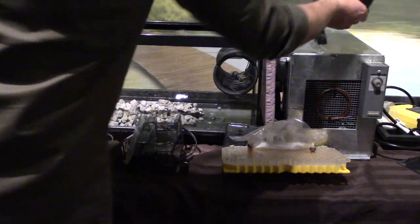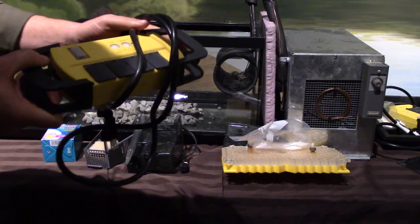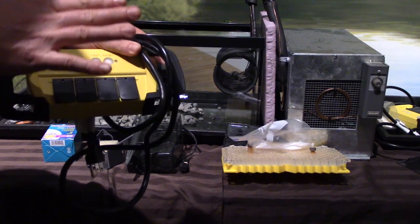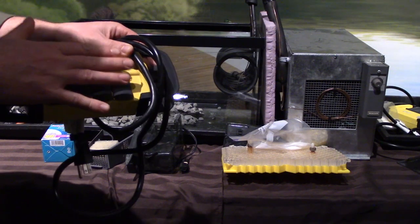We have a special power bar — a ground fault circuit interrupting power bar. Because we're dealing with water, we don't want an electrocution hazard, so if this gets wet, it'll just shut off.